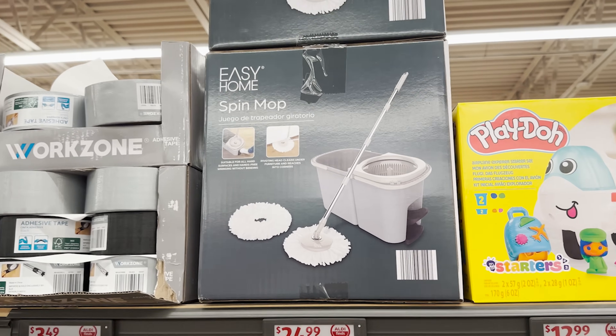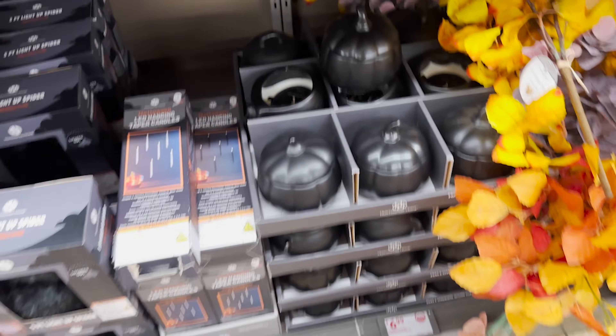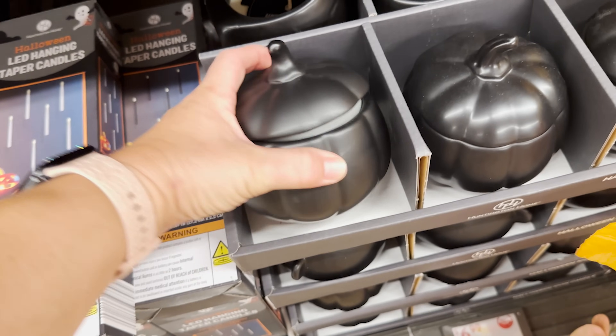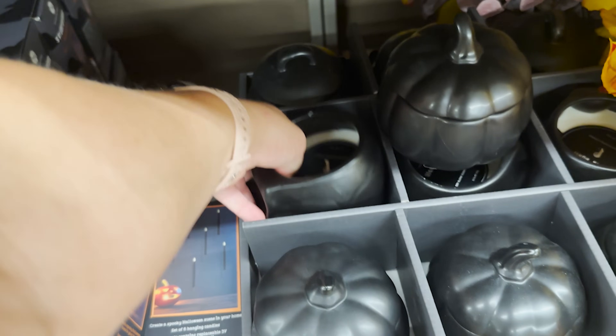I love these lanterns — $9.99, this comes with a candle in it, very cute. They've got a spin mop here for $24.99 — trying to be like O-Cedar, we see you. And they have these black pumpkin candles that smell like candy corn, I guess.